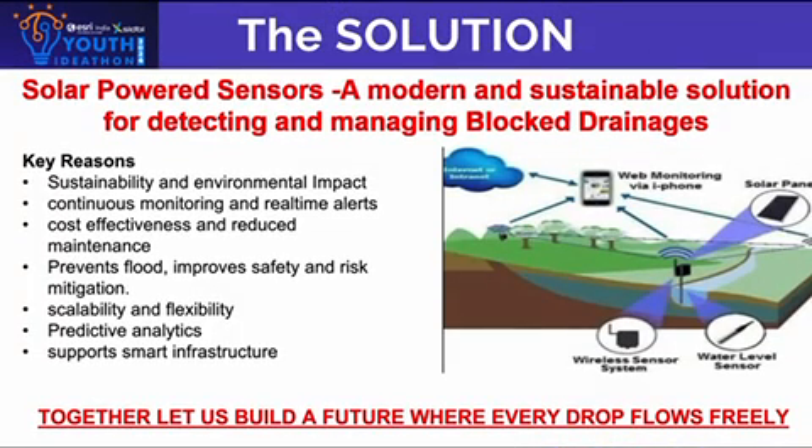The Solution: Solar-powered sensors — a modern and sustainable solution for detecting and managing blocked drainage. Key reasons: sustainability and environmental impact, continuous monitoring and real-time alerts, prevents flooding, improves safety and risk mitigation. Together, let us build a future where every drop flows freely.